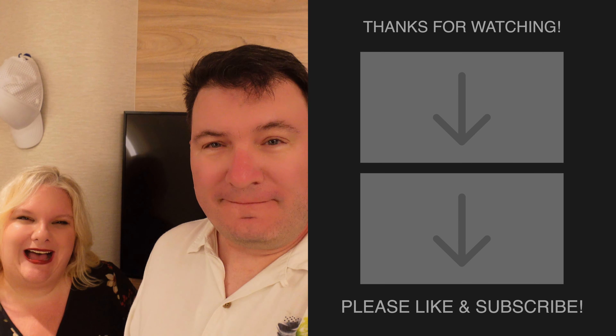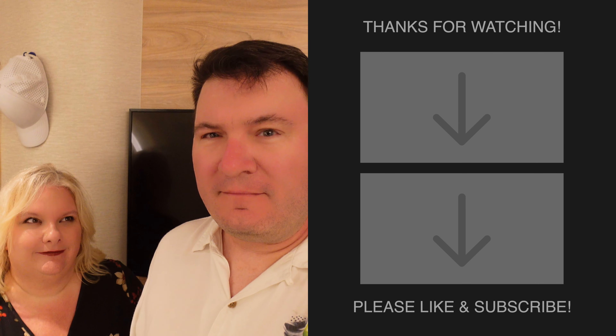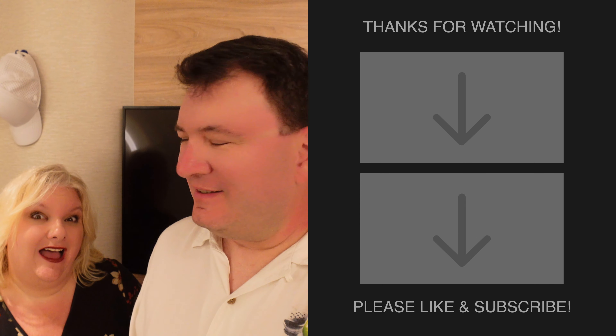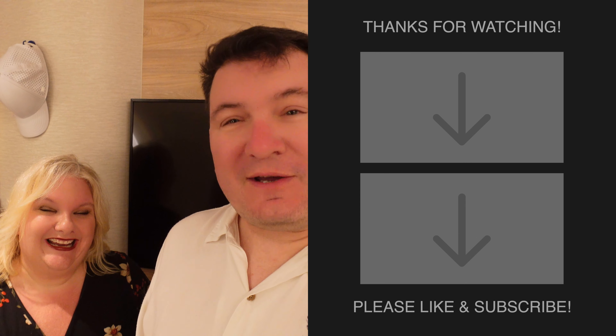That finishes out our Isla Roatan day. We had a great day on land and a great evening on the ship. I'm really glad Melissa got a chance to enjoy the snorkeling — that was a highlight. I got roasted out in the sun, so there is that. Tomorrow is Costa Maya — we may be in the sun again, so I may be even more red by tomorrow evening. Check in with us then. See you then.